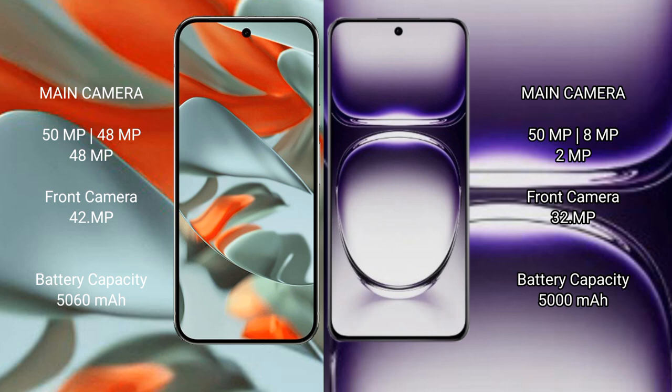Google Pixel 9 Pro XL has a 5060mAh battery with 37-watt fast charging support. Oppo Reno 12 has a 5000mAh battery with 90-watt fast charging support.